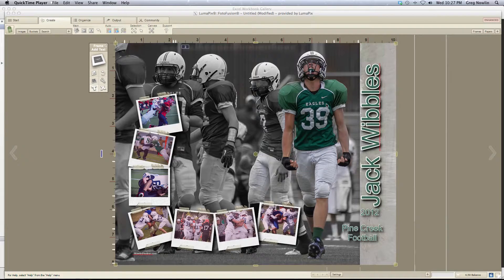I'm designing a collage for Jack Wibbles for the freshman Pine Creek football team. The first thing I did was take out the background in the main picture and turn it grayscale, so we could diminish that and have Jack stick out.